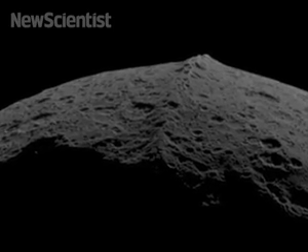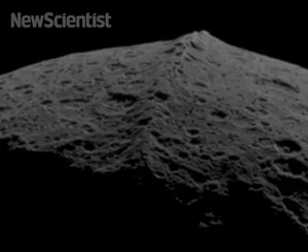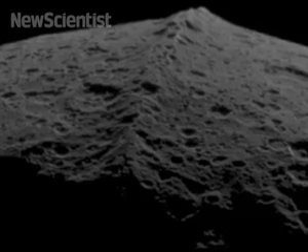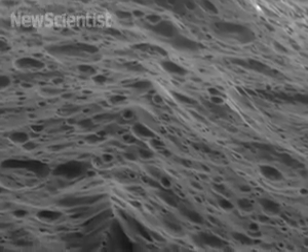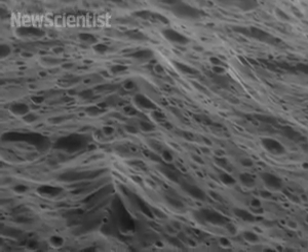Speaking of views, here's a pretty cool video of Saturn's moon Iapetus. This footage was captured by the Cassini spacecraft in September 2007 as it flew past the walnut-shaped moon. October 15th marked the 10-year anniversary of the launch of Cassini, so NASA released this spectacular video in its honour.